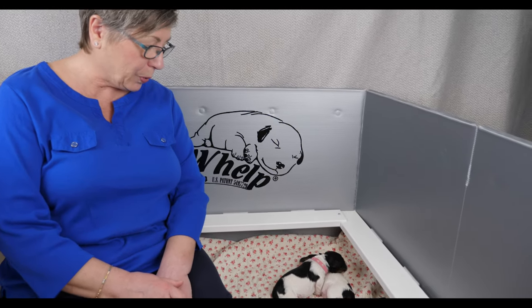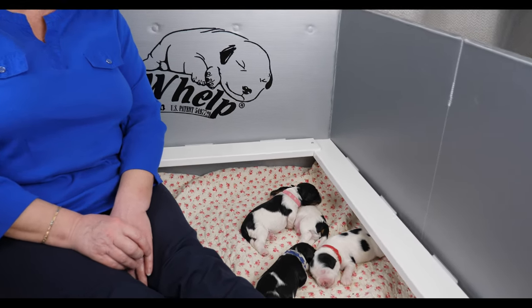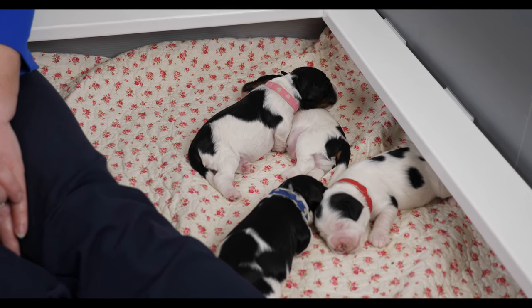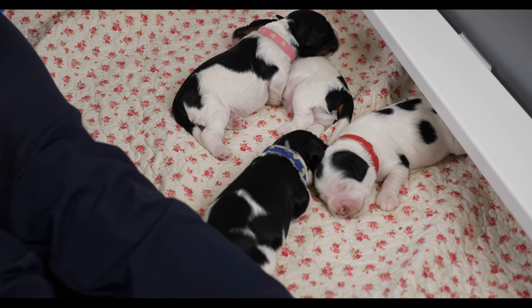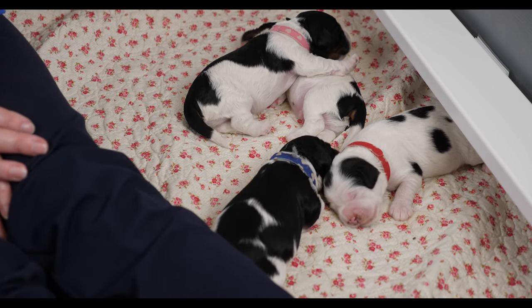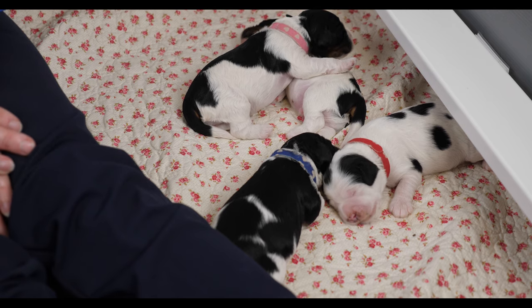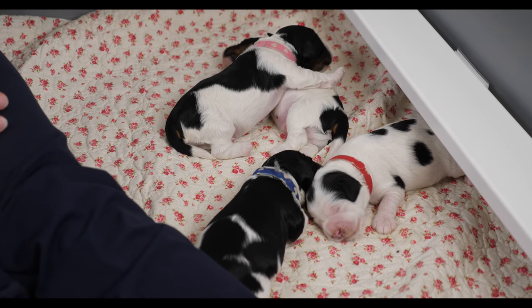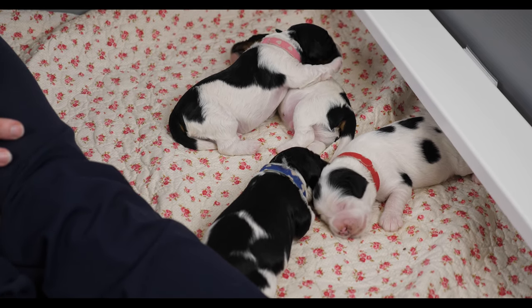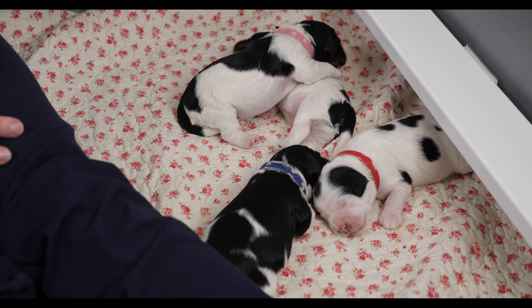These little Labradoodles are doing really well and you'll see they all have their collars on now so we know who's who. With this litter, because they are all very distinct in their markings it's easy to keep them separate, but we still put the collars on so that at a quick glance we can see who's who. Reynolds weighed them just before we started filming, and the order from biggest to smallest goes pink, red, blue, and purple.